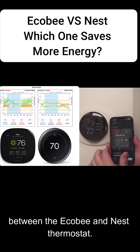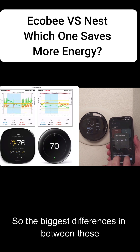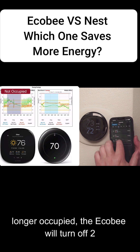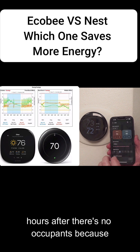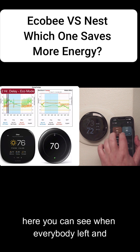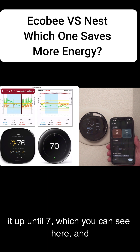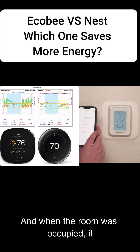Let's do a side-by-side comparison between the Ecobee and Nest thermostat. The biggest difference is when a room is no longer occupied — the Ecobee will turn off two hours after there are no occupants. You can see here when everybody left, and the person at the front office doesn't open it up until 7, which you can see here, and it immediately fired back up.